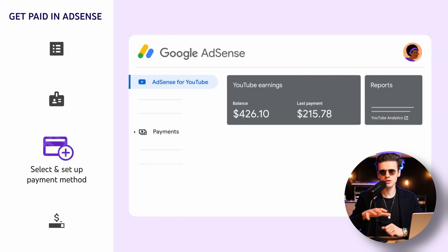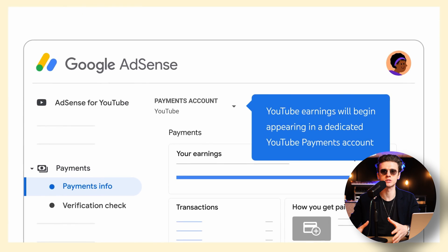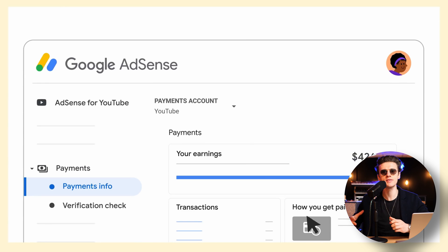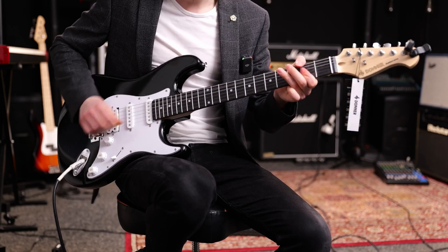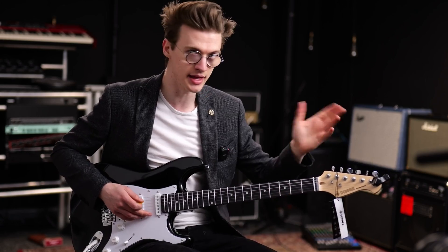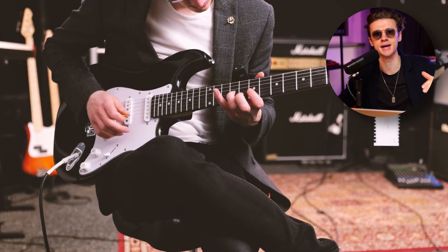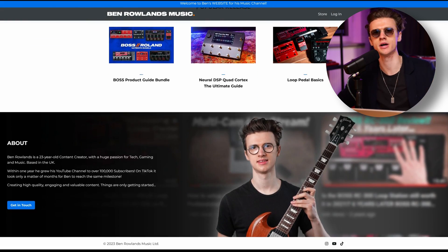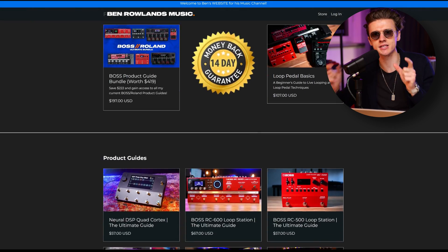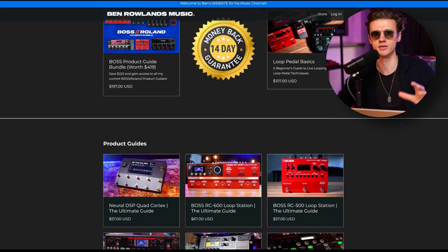That tool is Kajabi. Relying on YouTube AdSense is one aspect of your YouTube business, but the best way I've been able to grow multiple channels in the short space of around two years is by having a cash cow channel — which is my Ben Rollins music channel. On that channel, I create tutorials for various pieces of music equipment and then redirect viewers to my main website where I sell product guides ranging from about $57 to $100. That allows us to take a small amount of views and monetize it way more than you would with YouTube AdSense.